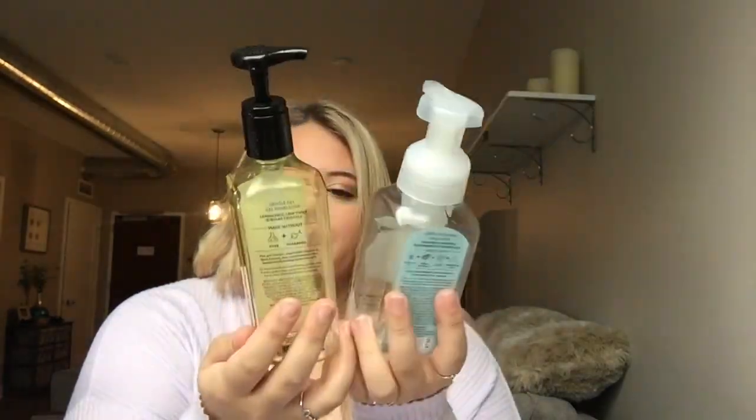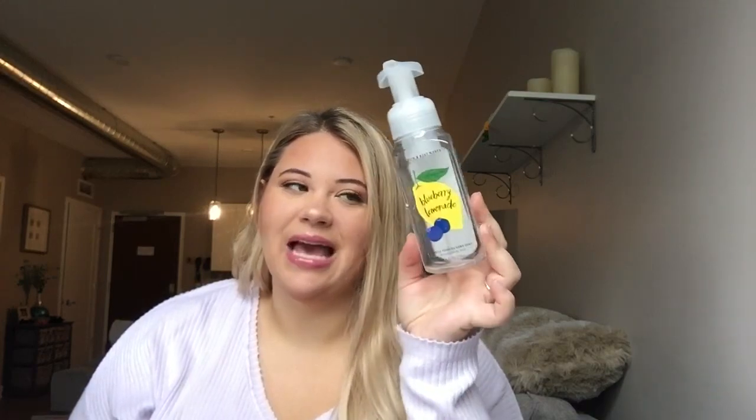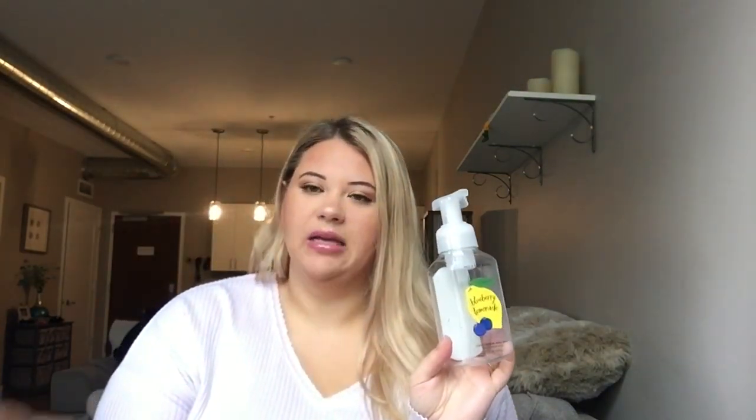I have a bunch of Bath and Body Works hand soaps. Starting with blueberry lemonade and fresh lemonade. I had the fresh lemonade at my kitchen sink — I loved the way it looked and smelled. It was a little bit sweeter than the kitchen lemon scent. The blueberry lemonade had a light scent and didn't really smell too much like blueberry, but it was good. I would repurchase — I always repurchase Bath and Body Works hand soaps.